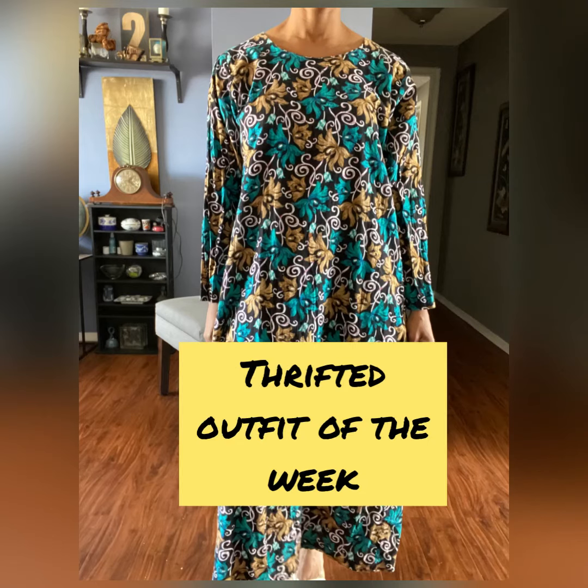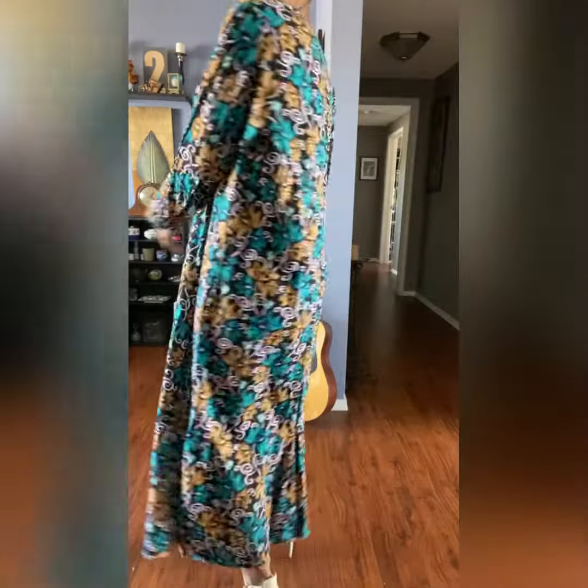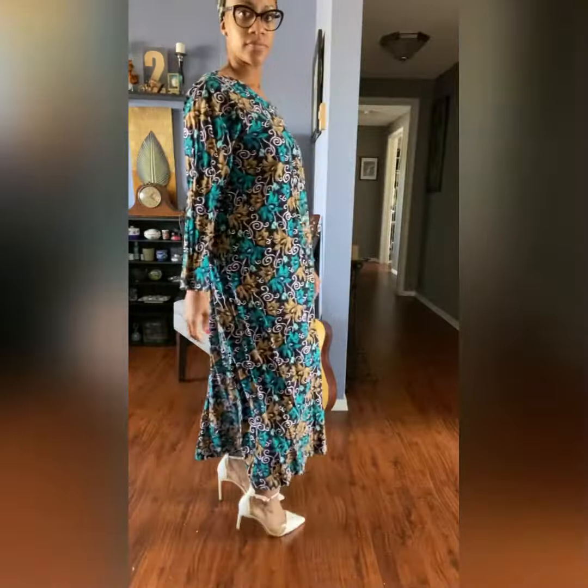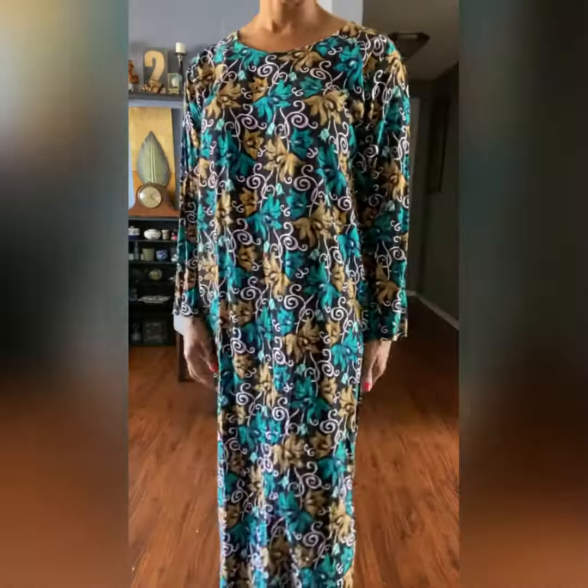Hey coasters, what's going on? Two Coast Two Sisters presents Thrifted Outfit of the Week, West Coast Edition, which means I, ShaDanna, the west coast sister, am going to show you every week how to get a popping outfit from a thrifted item. This particular thing — look at that! So you saw what it was before and now you're seeing the transition.